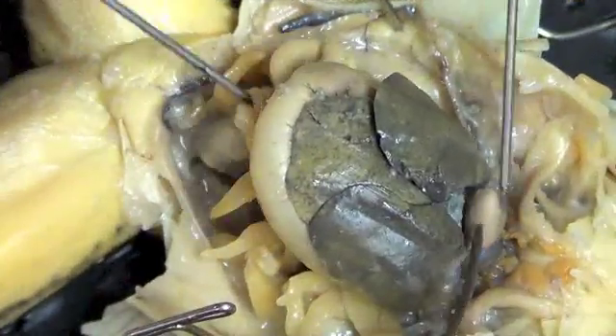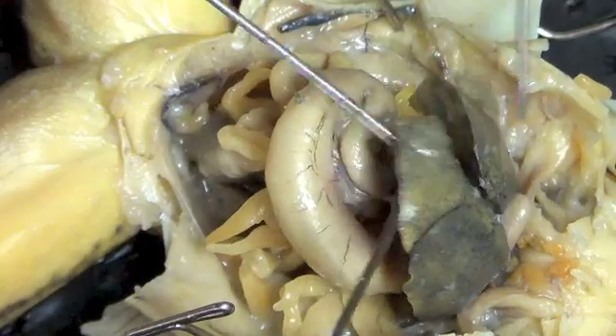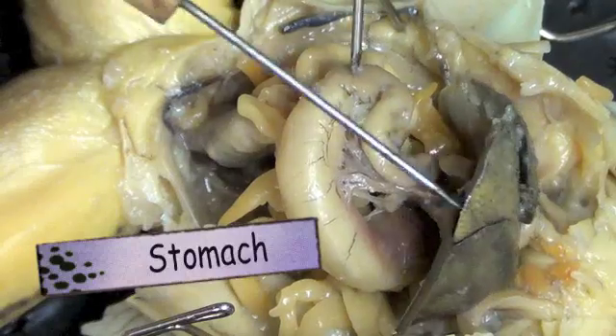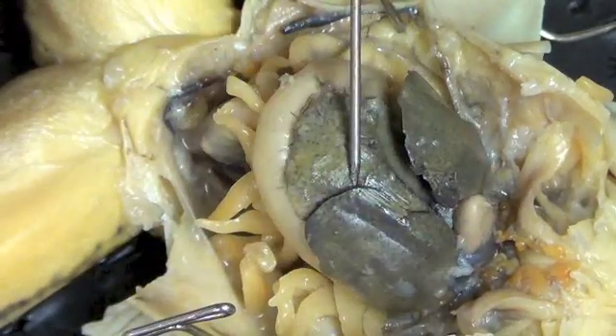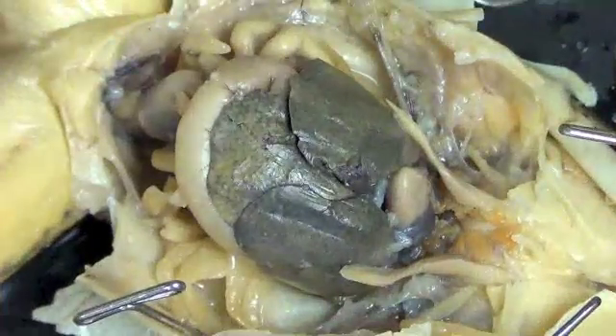Unbelievable. Oh my God. This is a stomach thing. I don't know if you can hear it. It's stuck all over. I just want to pop this. No, I don't want to pop it. Can we cut open the stomach? Not today, guys. Tomorrow. I want you to look up. I love the froggy.